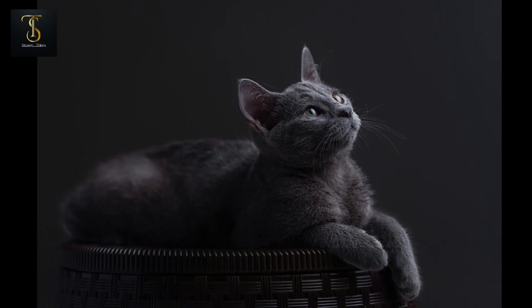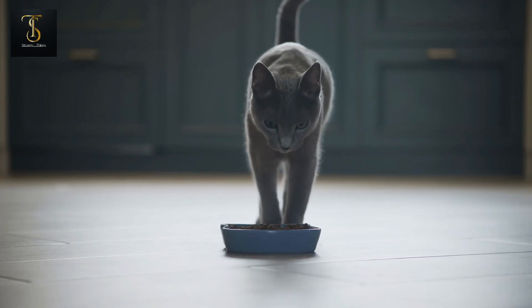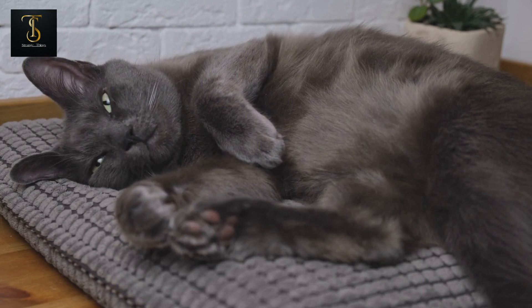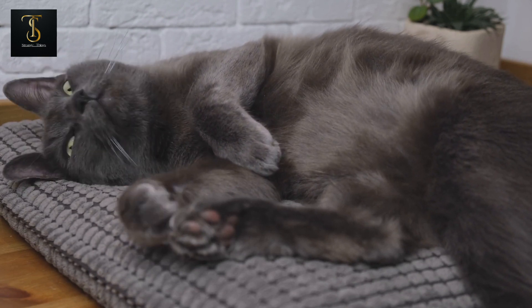Number 2: Russian Blue. The runner-up on our list is none other than the Russian Blue cat. With their shimmering silver-blue coats and brilliant green eyes, Russian Blues exude an air of sophistication. These gentle and reserved cats are perfect for those seeking a calm and loving companion.